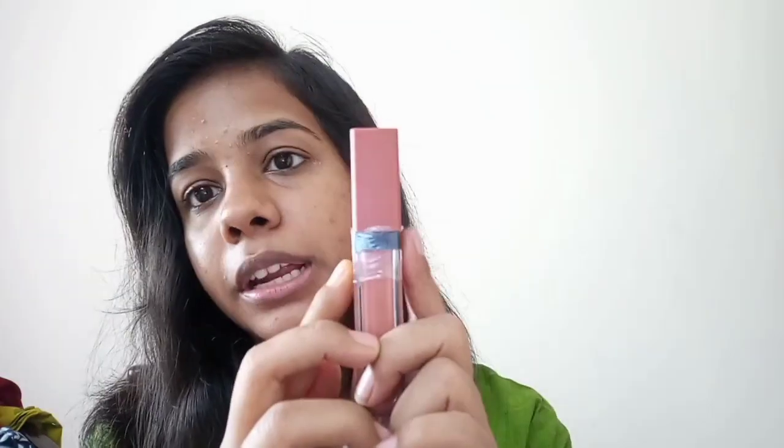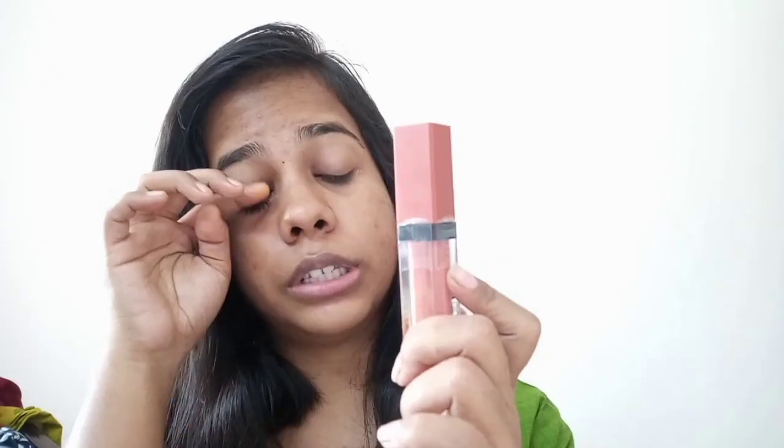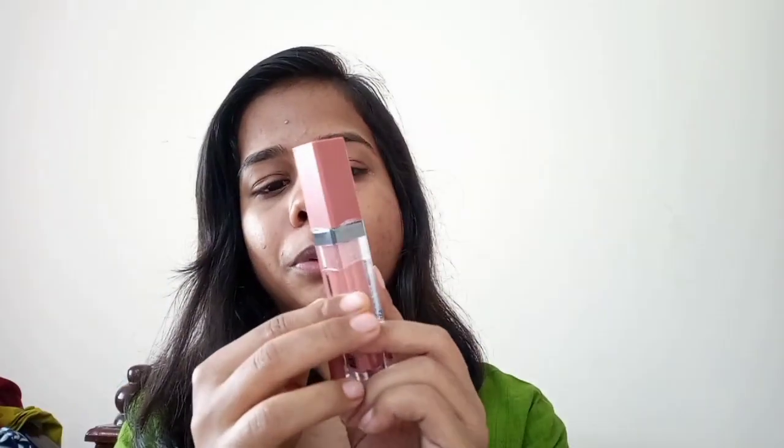Next we have a full nude lipstick — this is Skin Kiss, shade 419. It is a professional cover color. We will now see how to apply and remove it. So friends, I have a 6-set of lipstick.